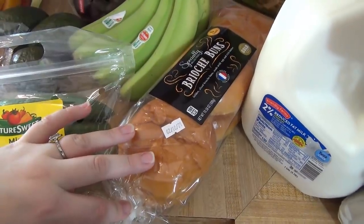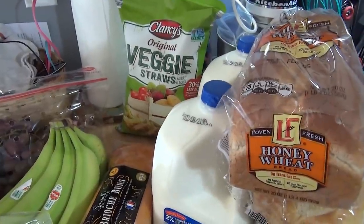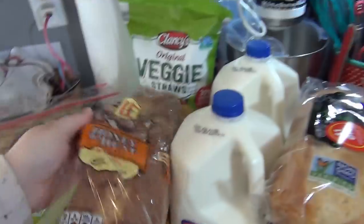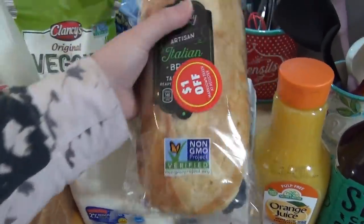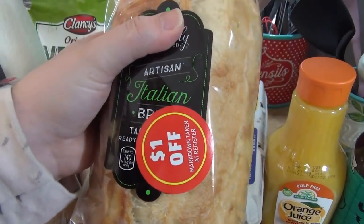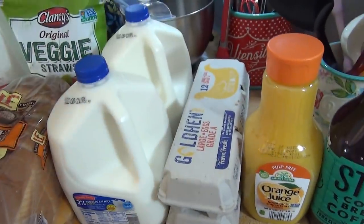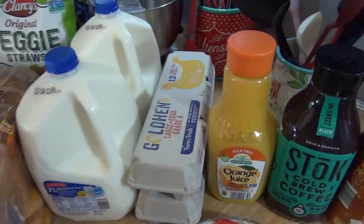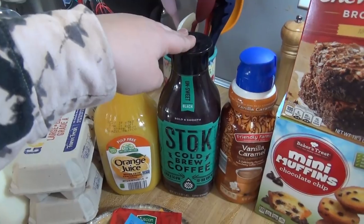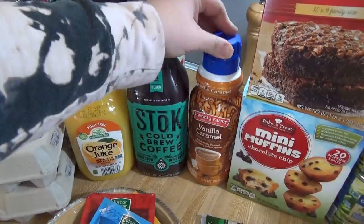Veggie straws, some brioche buns for sloppy joes, two gallons of milk — we just haven't been going through it as much anymore, we're not drinking as much milk. Got a loaf of bread and then one of these Italian breads. Every time they have markdowns on this, I always pick one up — you can just pop it in the freezer and pull it out when you want it. That was like 99 cents after the dollar off. Got two things of eggs, orange juice, cold brew — instead of stopping at Dunkin' today I just picked up some cold brew. Got some more coffee creamer, vanilla caramel, I really like this one.